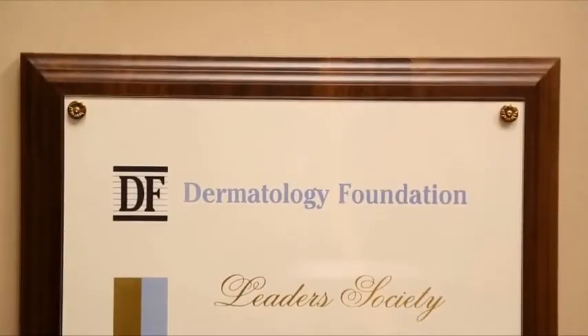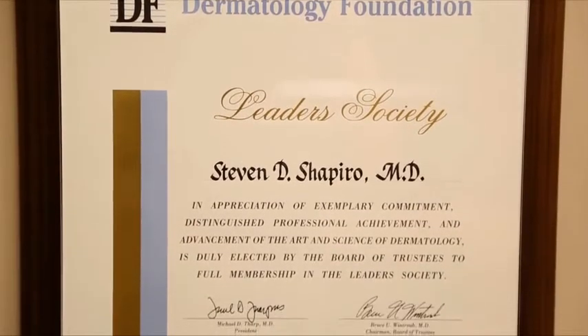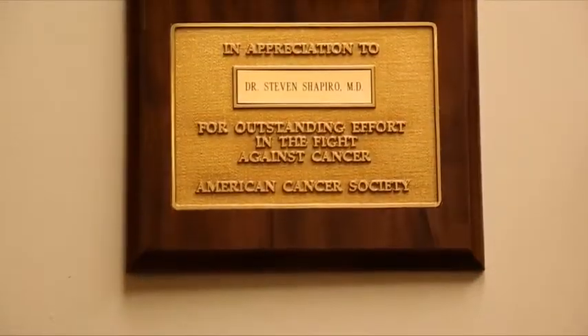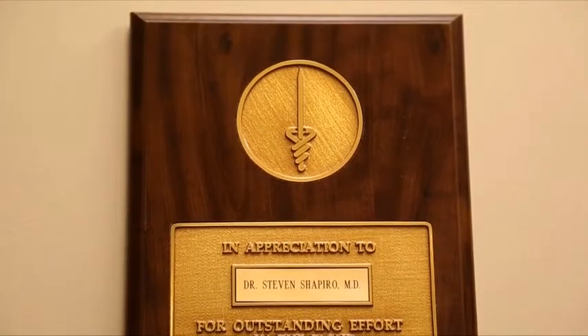I'm Dr. Stephen Shapiro, a board-certified dermatologist. I've been in practice for over 25 years treating skin, hair, and nail disease. In addition, I've been teaching skin cancer surgery at University of Miami for 21 years. I've been a physician for one of the Major League Baseball teams for 15 years, and I've been doing research including FDA studies on multiple lasers and devices.